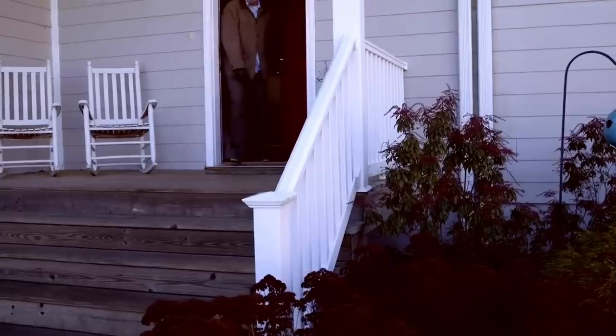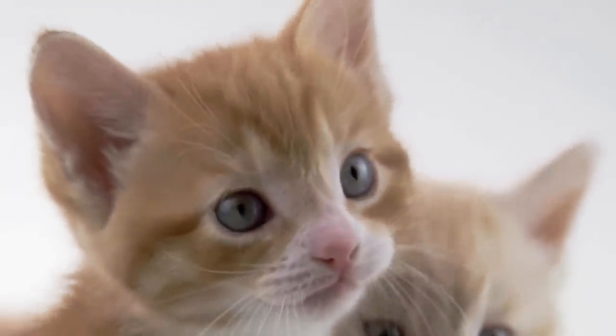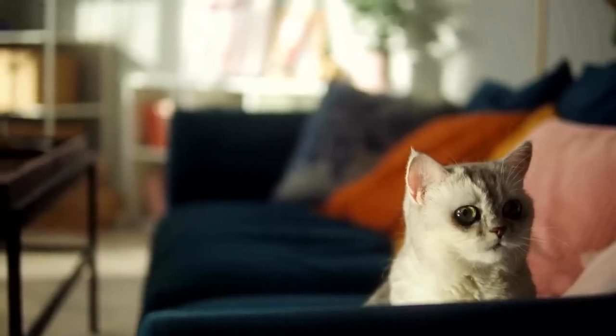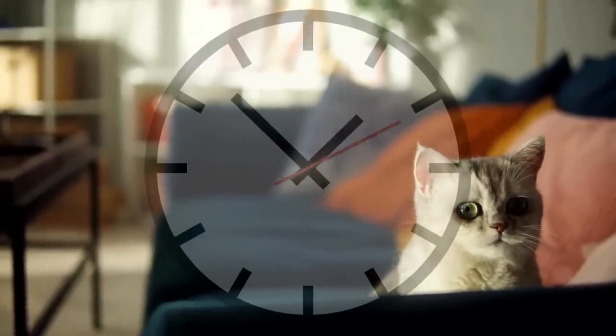Especially if you are frequently away from home and have to leave your cat alone, you should think about getting them a playmate. Cats that are left alone in the apartment and have to spend a lot of time without company often develop undesirable behaviors.